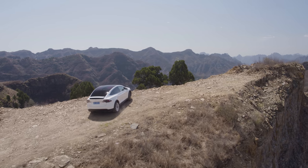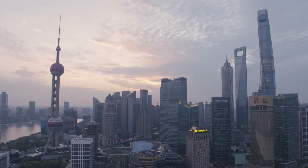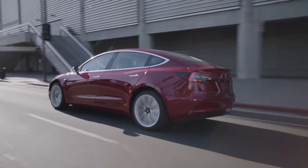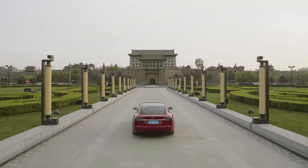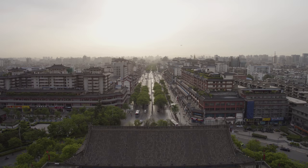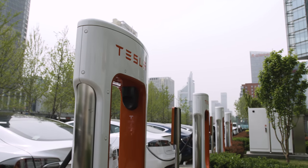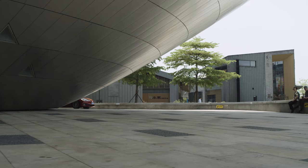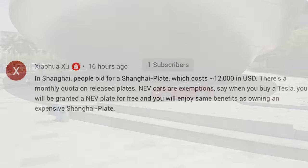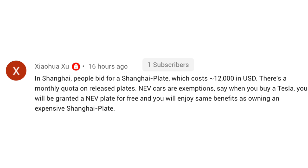Next up, I want to briefly revisit a topic we discussed yesterday — on the news that Shanghai will be increasing restrictions on drive times for non-Shanghai license plate vehicles. This doesn't directly impact electric vehicles, but because there are significant wait times for people to get license plates in Shanghai, there's an indirect impact on EVs: having an electric vehicle allows you to get a green plate. A commenter noted: in Shanghai, people bid for a Shanghai plate costing about $12,000 US dollars, with a monthly quota on released plates. New energy vehicle cars are exempt — when you buy a Tesla, you're granted a new energy vehicle plate for free and enjoy the same benefits as owning an expensive Shanghai plate.